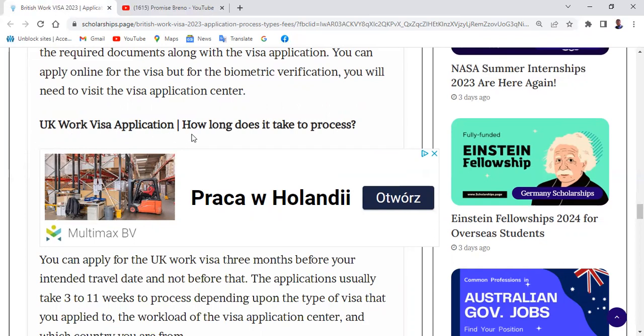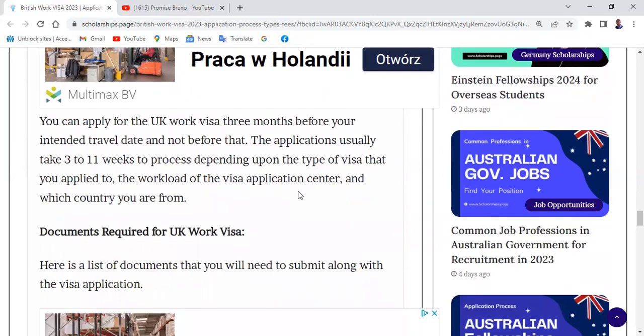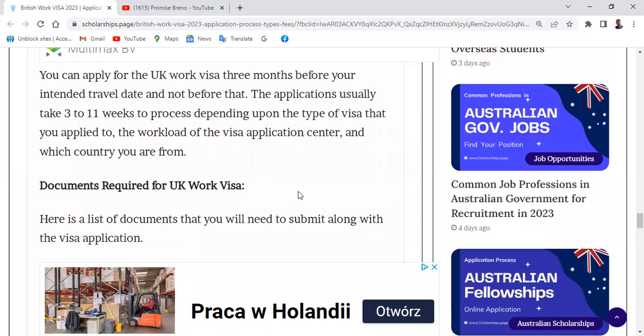Regarding processing time: you can apply for the UK work visa three months before your intended travel date, and not before that. Applications usually take three to eleven weeks to process, depending on the type of visa, the workload of the visa application center, and which country you are from.